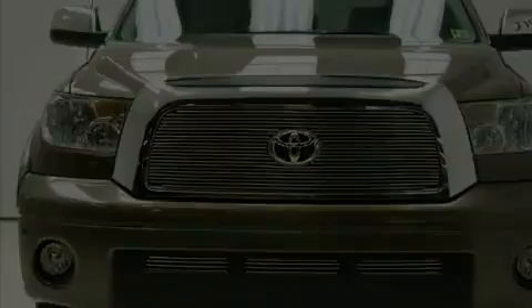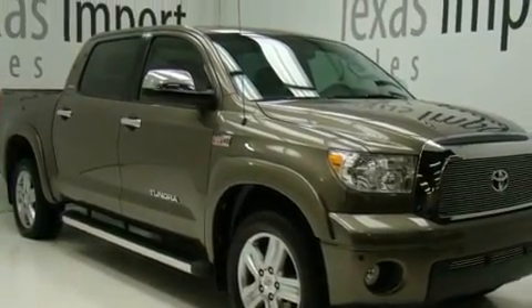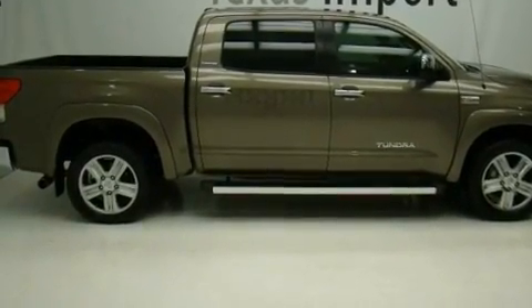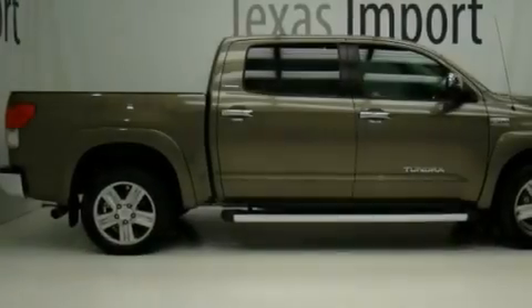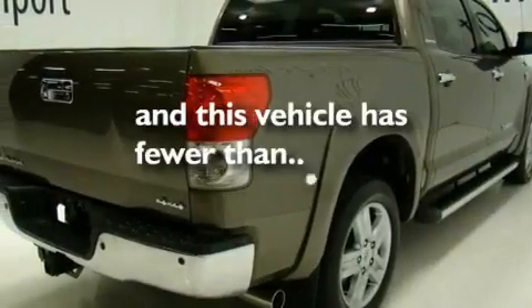Its top features include air conditioning, cruise control, heated side view mirrors, an in-dash CD changer, a leather wrapped steering wheel, a double wishbone independent front suspension, 18 inch alloy wheels, a low tire pressure indicator, and a home link feature. This vehicle has less than 52,000 miles.